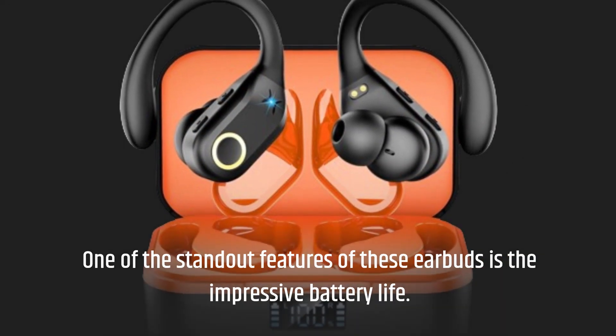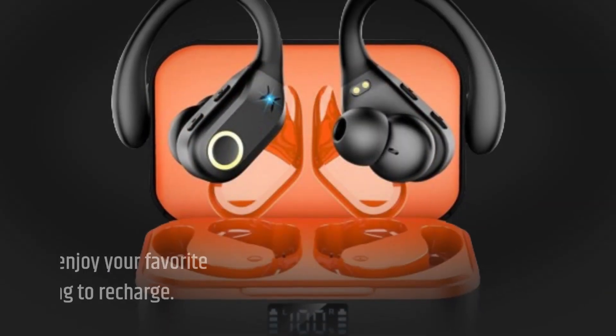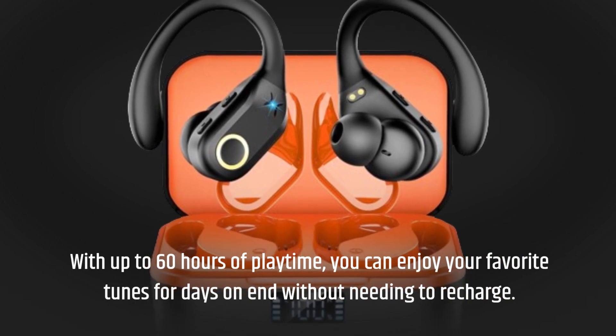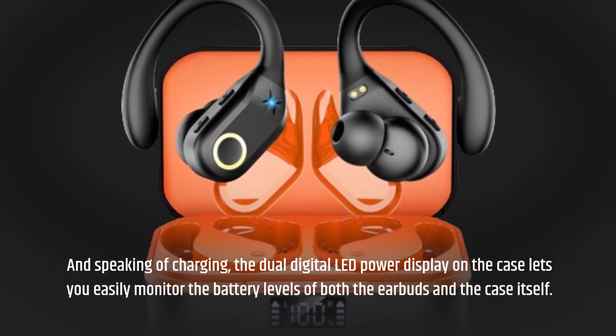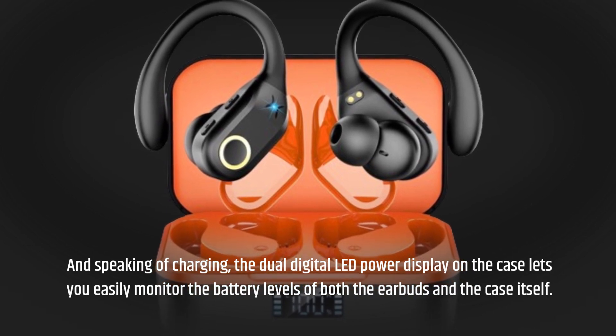One of the standout features of these earbuds is the impressive battery life. With up to 60 hours of playtime, you can enjoy your favorite tunes for days on end without needing to recharge. And speaking of charging, the dual-digital LED power display on the case lets you easily monitor the battery levels of both the earbuds and the case itself.